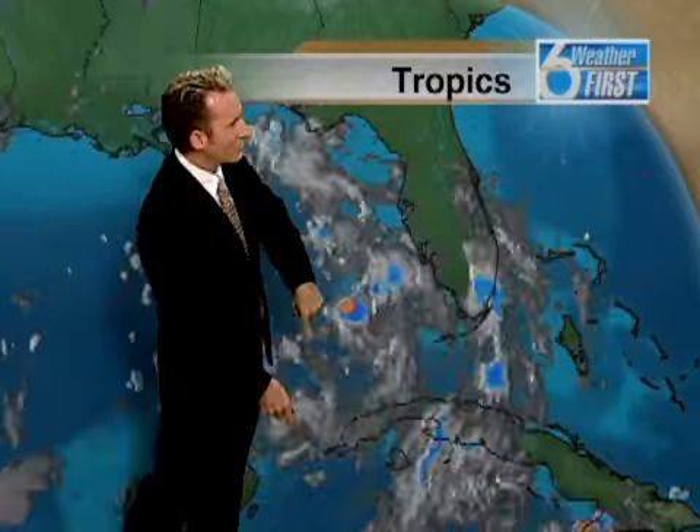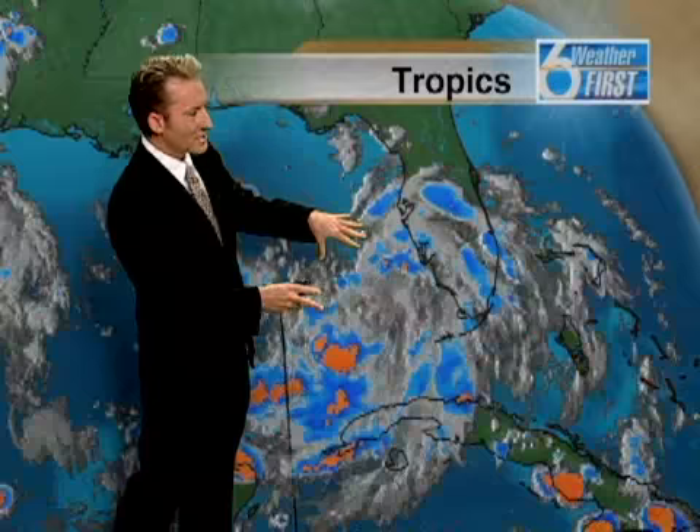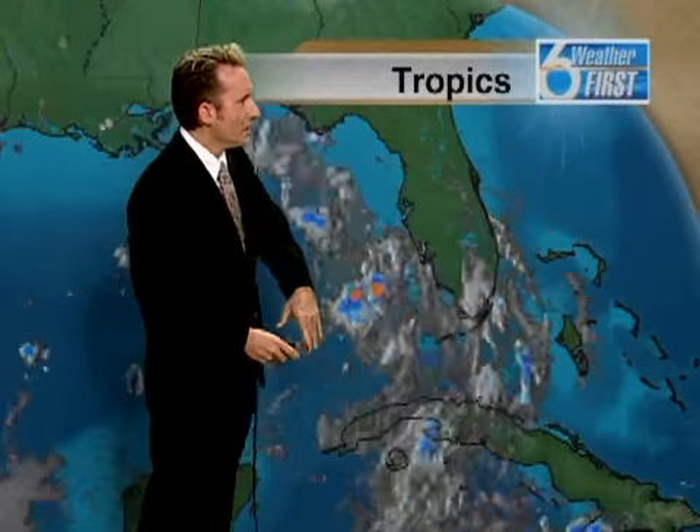You can see that counterclockwise swirl of the clouds as this is starting to get its act together. We have winds sustained at 35 miles per hour with this system. You can see the clouds circulating in that counterclockwise motion, and the convection is not looking as healthy right now, but with the heating of the day this will start to intensify even more, and we'll start to see those showers and storms track onshore with these outer bands of this system.